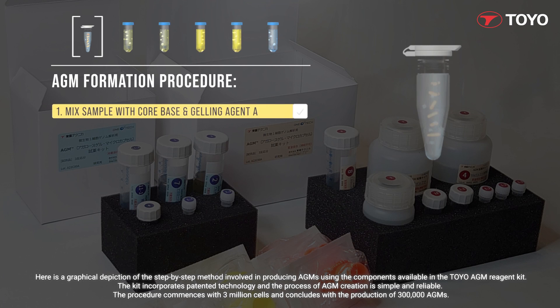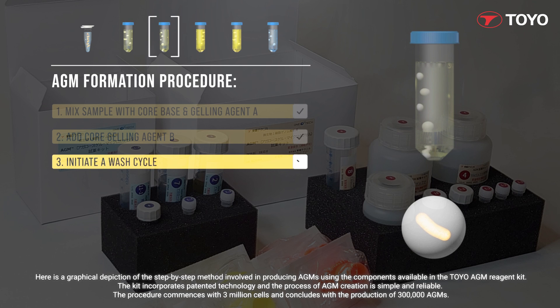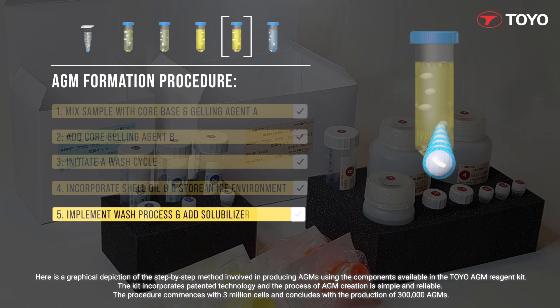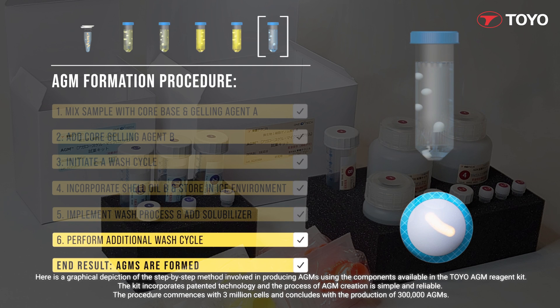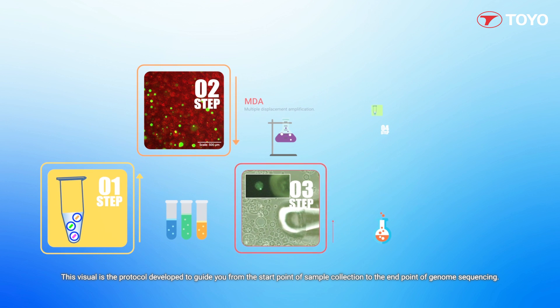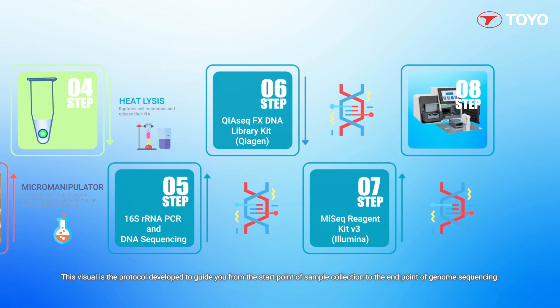Here is a graphical depiction of the step-by-step method involved in producing AGMs using the components available in the Toyo AGM Reagent Kit. The kit incorporates patented technology and the process of AGM creation is simple and reliable. The procedure commences with 3 million cells and concludes with the production of 300,000 AGMs. This visual is the protocol developed to guide you from the start point of sample collection to the end point of genome sequencing.